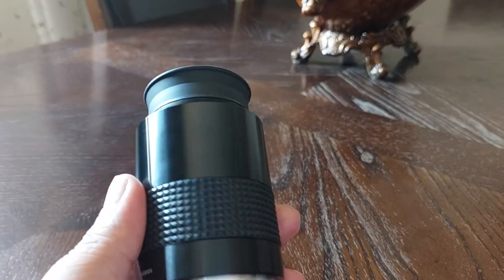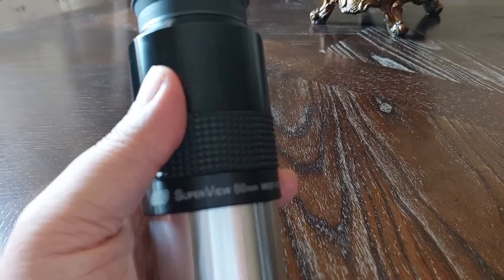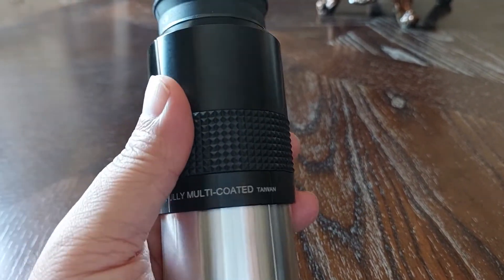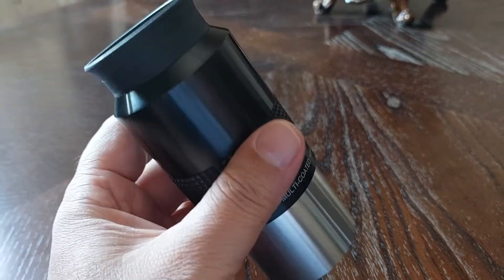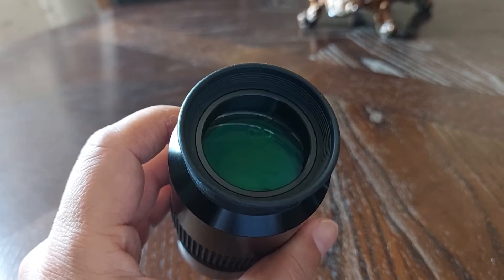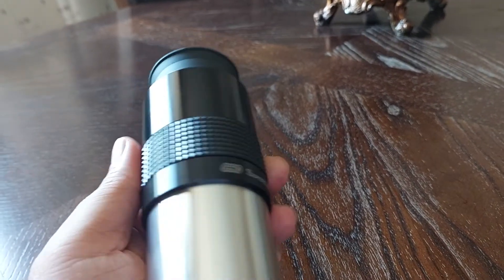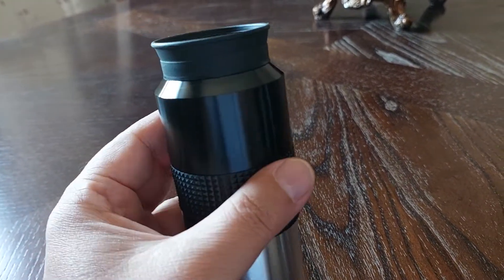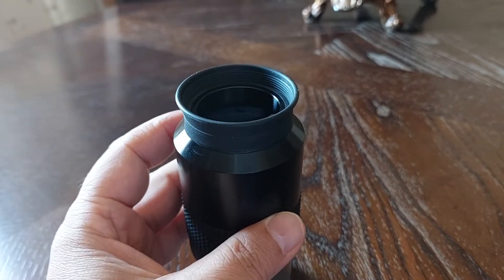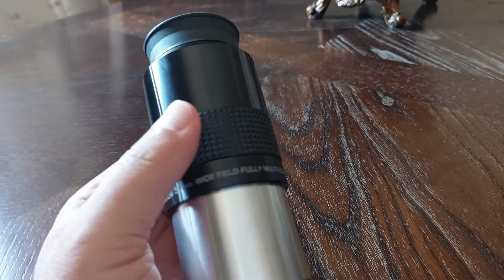That's what I really liked about it. I strongly recommend the GSO Super View made in Taiwan — you can get it through AliExpress for less than $100. You won't go wrong with this eyepiece.